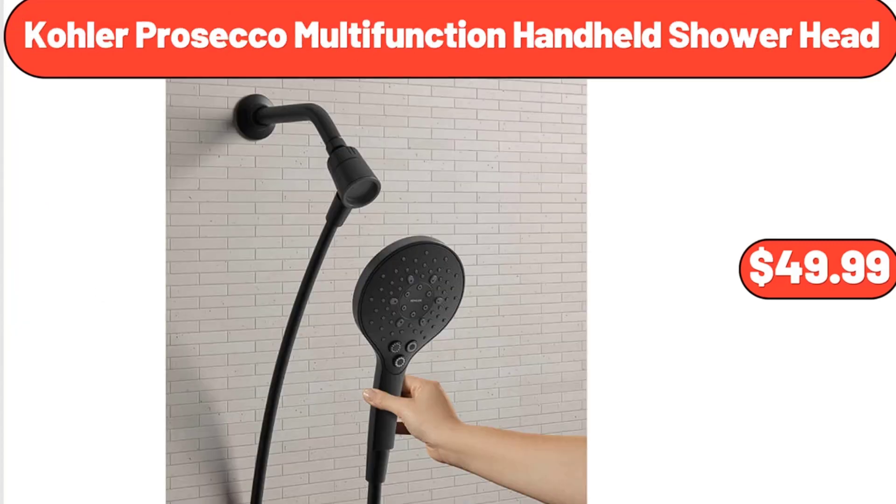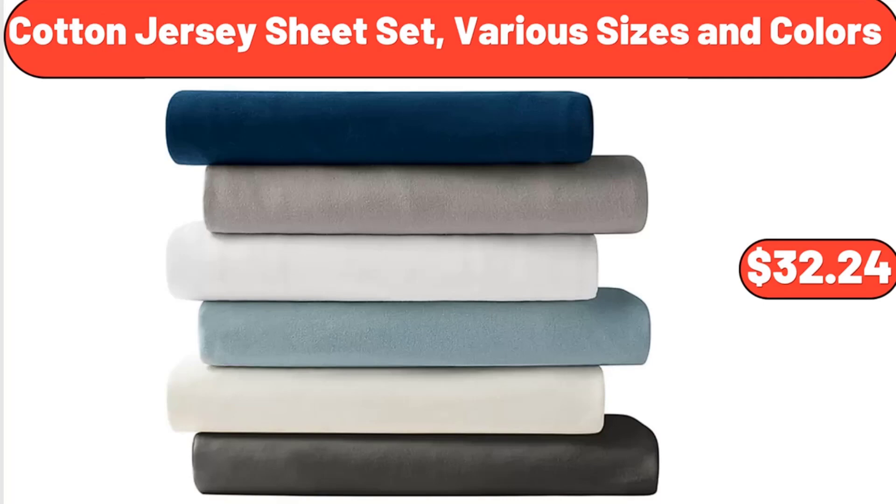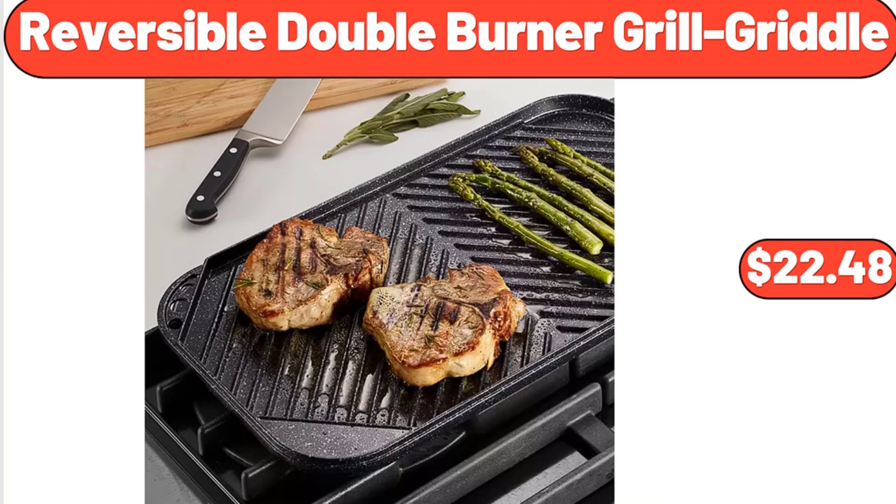Kohler Prosecco Multifunction Handheld Shower Head, $49.99. 3-Piece Bamboo Melamine Serveware Set, $21.98. Cotton Jersey Sheet Set, Various Sizes and Colors, $32.24. Reversible Double Burner Grill Griddle, $22.48.